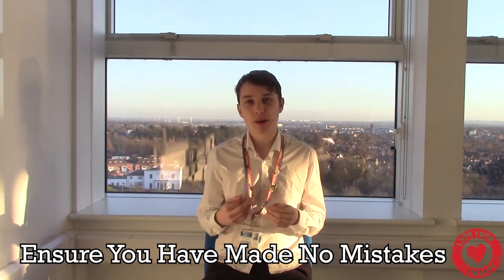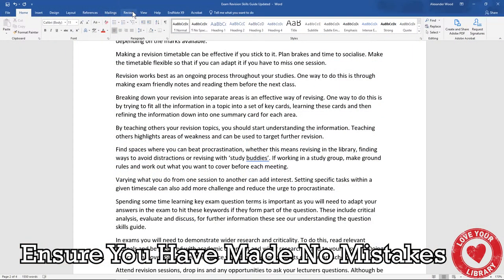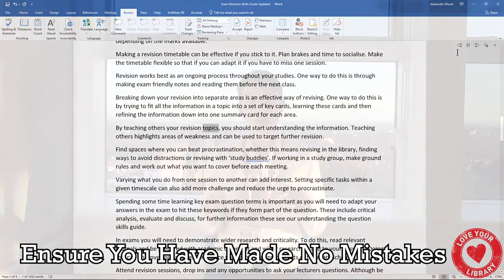To avoid this, I'd recommend either reading your work with fresh eyes, reading it aloud, or using the Immersive Reader feature on Word to have it read back to you by a computer. For more information on how to improve your proofreading skills, check out the marking checklist in the skills guide or the resource next to the skills guide.